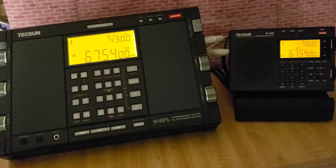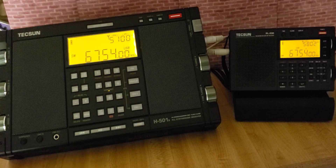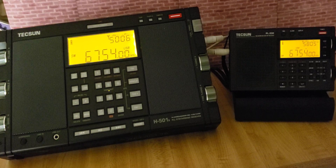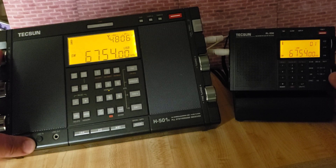Break. Trenton, time 0100 Zulu, wind 210 at 7, visibility 15, 1,600, ceiling 1,900 broken, temperature 21, dewpoint 20, altimeter 29.96. Break. Ottawa, time 0100 Zulu, wind 200 at 6, visibility 15, few clouds at 2,400. And now we're going to move on to the Tecsun PL-330.